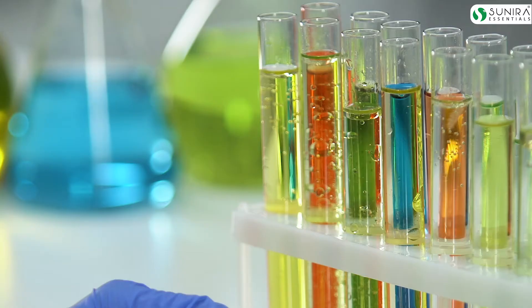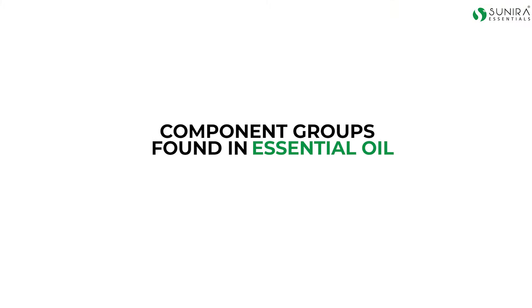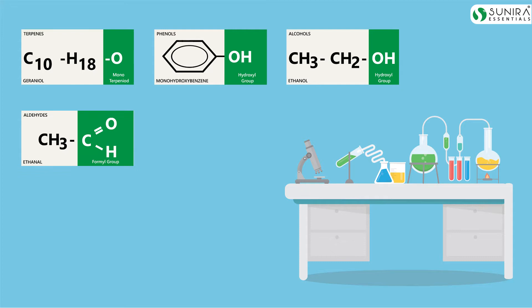If we look at the chemical composition of essential oils, they are made up of carbon, hydrogen, and oxygen molecules. The main component groups found in essential oils are terpenes, phenols, alcohols, aldehydes, ketones, esters, and lactones. I won't go too deep into the chemical aspects of essential oils as the video will become monotonous due to the technical jargon used.